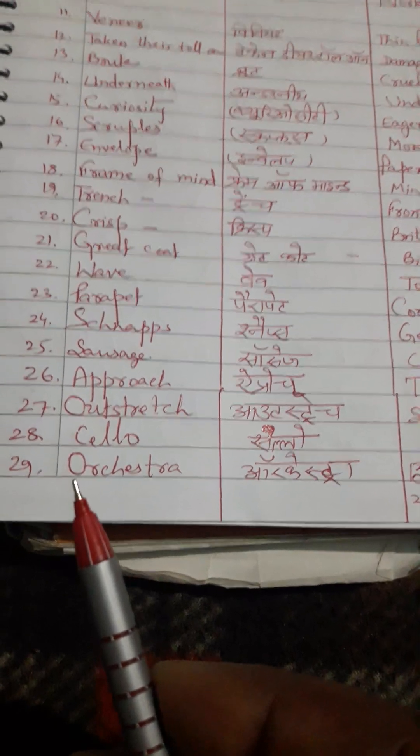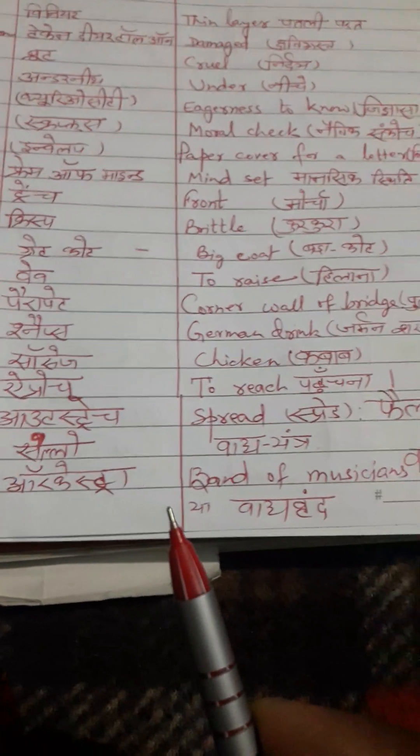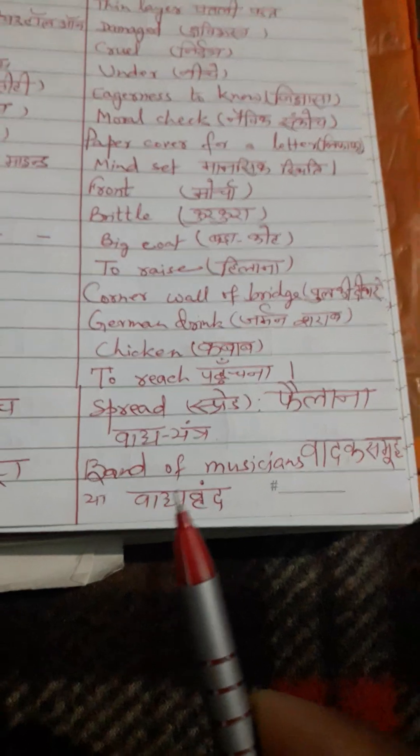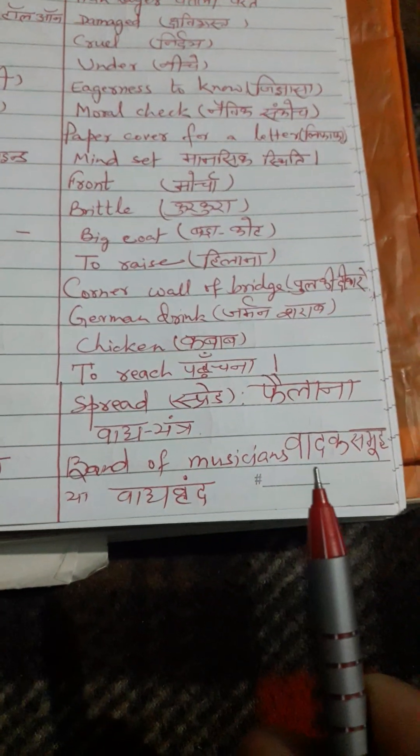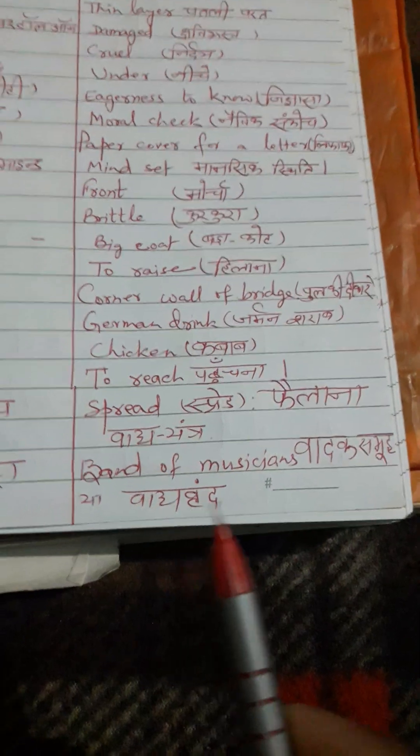The twenty-ninth word is 'orchestra.' Correct pronunciation is orchestra. English meaning: band of musicians. Hindi meaning: vadyasamuh ya vadyavind.